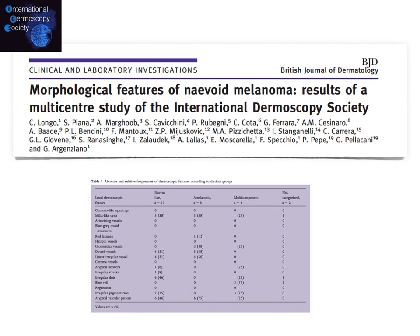All the criteria and aspects can be found in the publication of the International Dermoscopy Society study published in the British Journal of Dermatology a few years ago. Thank you so much for your attention.